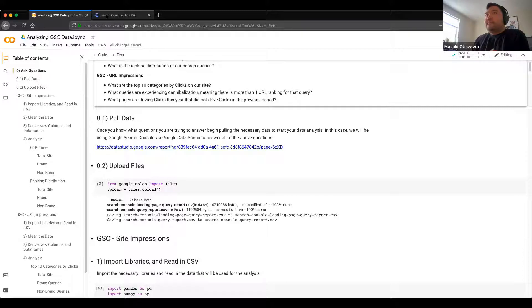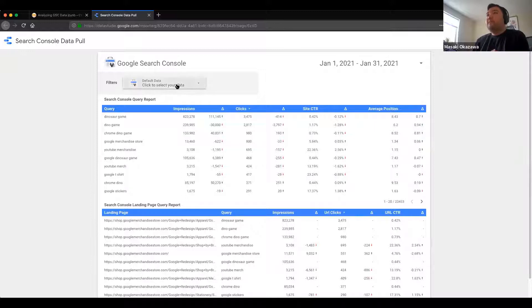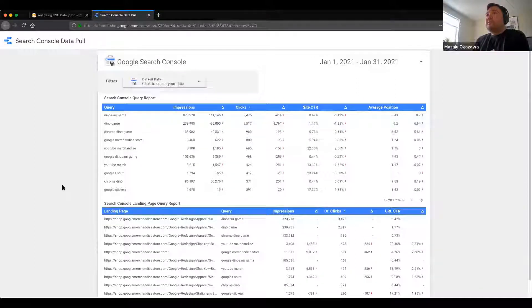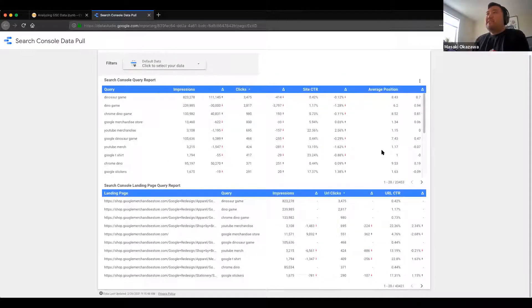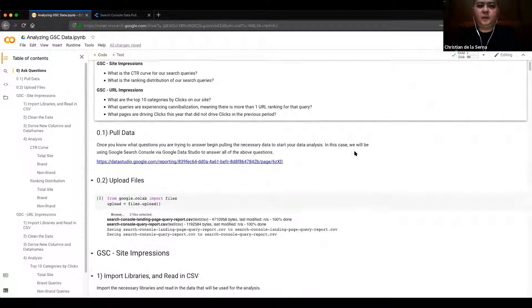I created a Data Studio report so if you want to go in, use this link, add your Search Console data, and it'll automatically populate the way it's constructed for the script. We're using two different data shapes: one is the search console query report — just query data, impressions, and deltas — and the search console landing page query report, which is queries by landing page with the same sort of performance metrics.